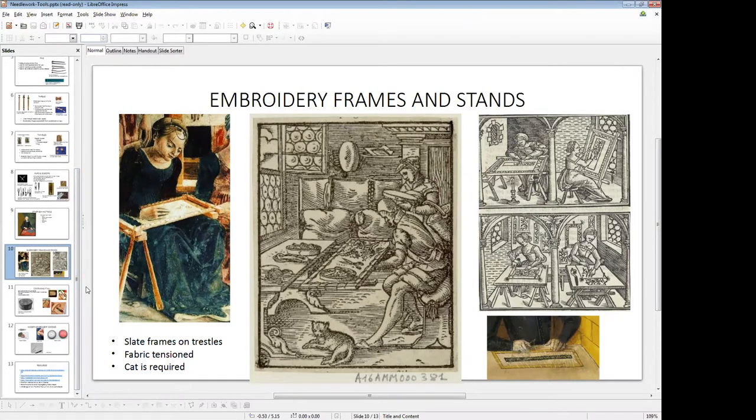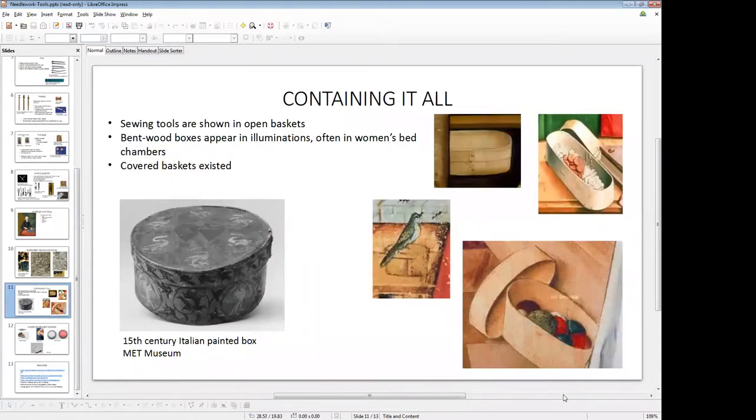Three cats are even better. Anyway, the last thing we absolutely need in a sewing kit: containers. We all have a little bag sometimes that we keep our sewing kit in. I have one, and in fact that's the main reason I got the leather sheath for my scissors, because the scissors were poking out of the weave of the bag. We haven't really found boxes with tools in them, or archaeologists didn't think it was important and didn't record it. Illuminations, however, do show tools in open baskets on the floor next to where people are working.